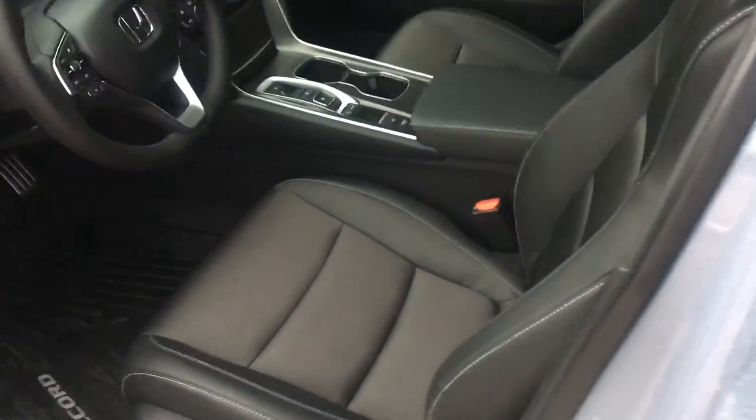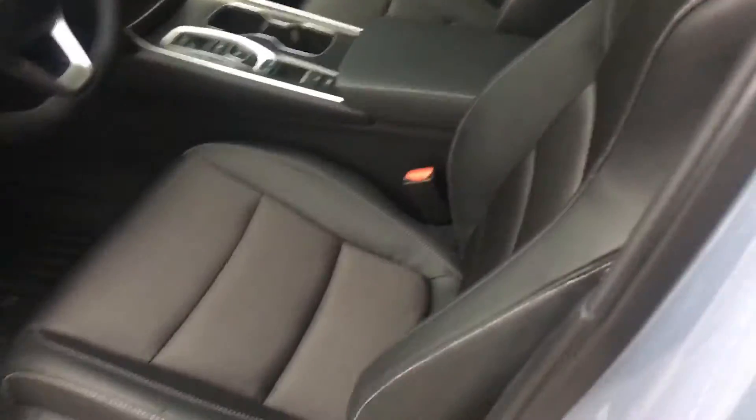I just wanted to show you the interior of the car — it's kind of a leather-cloth combination. Of course it has the sunroof, the blind spot monitoring system, and all the collision prevention systems.